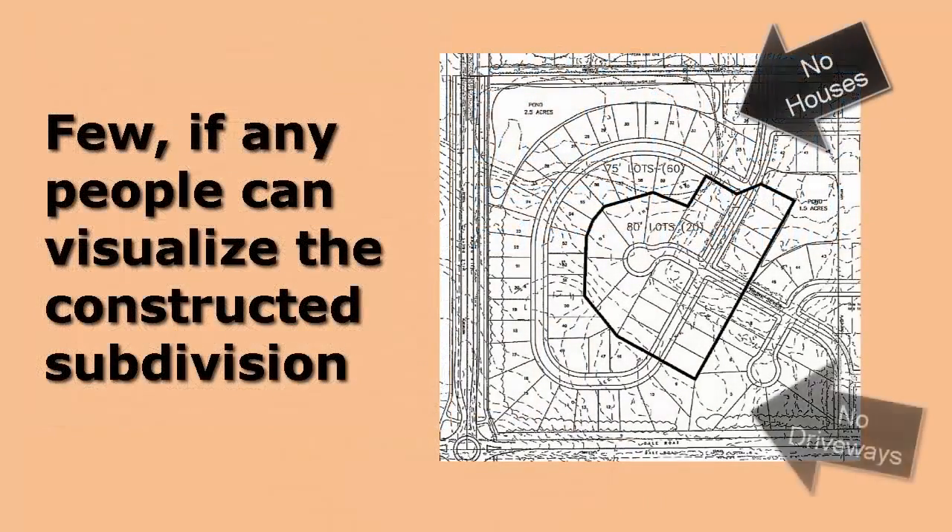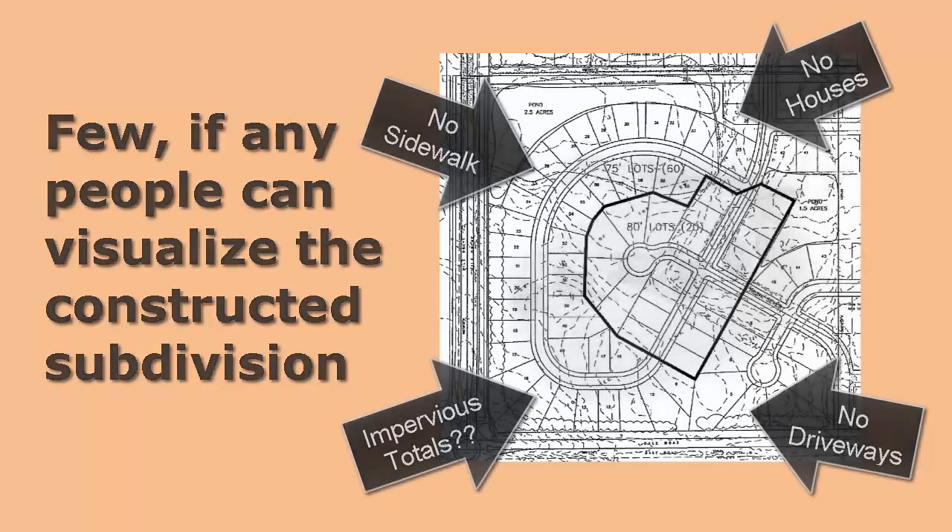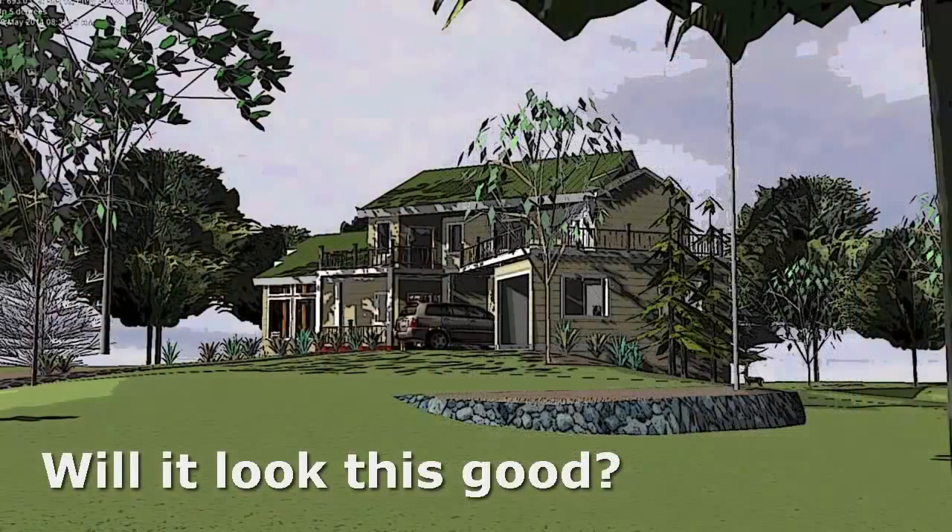To make matters worse, either land development submittals lack enough data to create a vision of what is to be built, or worse yet, beautifully rendered images exaggerate what will be built but won't actually be constructed as represented.